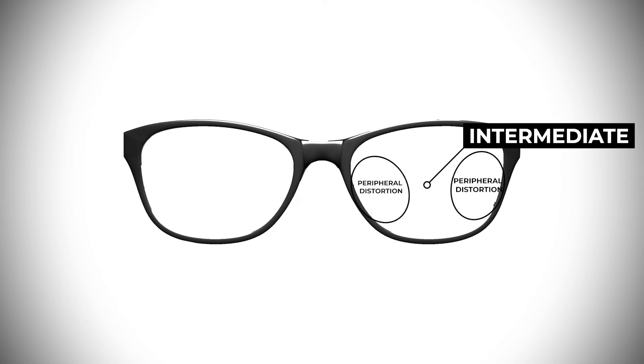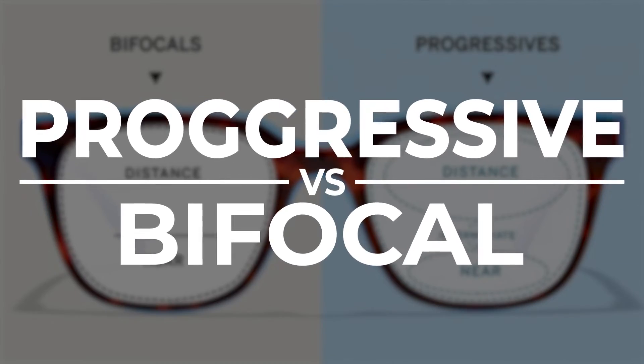However, because of this, it may take some time to adapt since there's no division. If done right, progressive or bifocal lenses can make seeing easier when you need a better prescription for viewing different distances.